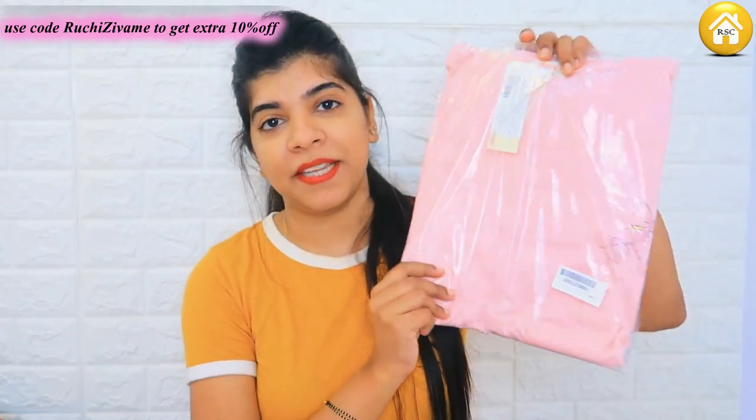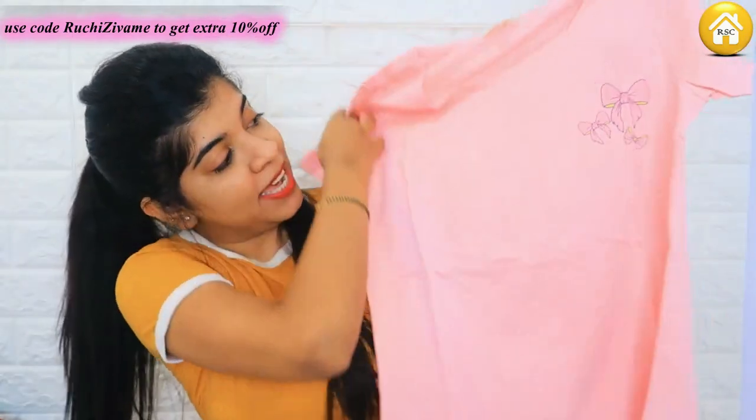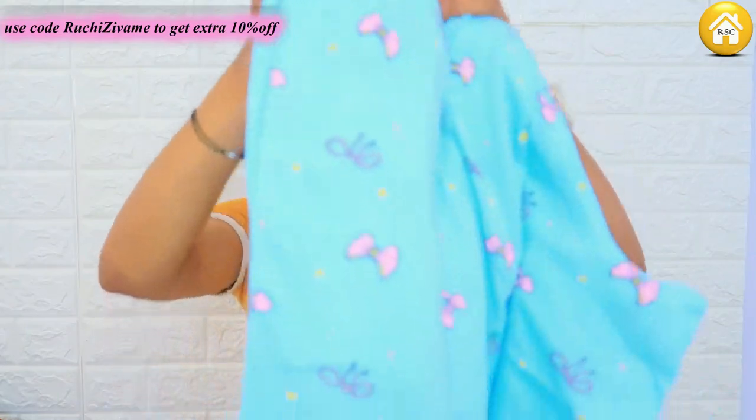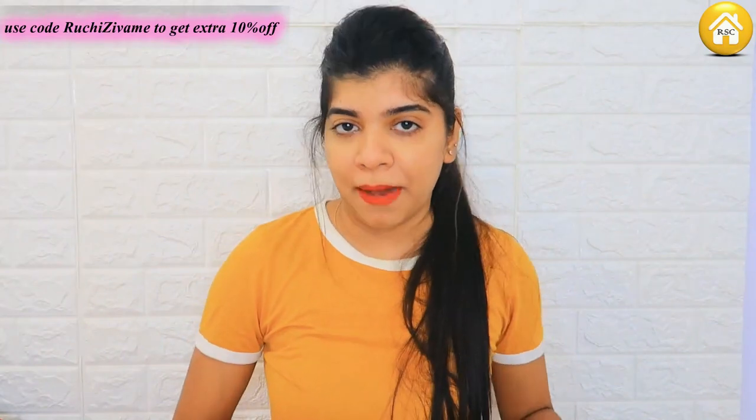Let's just get started with the first piece. So this is the first baby pink color night suit, which is very cute. The combination is really pretty. So this is a very cute baby pink color night suit — it has a nice cute bow on the top, which is completely plain otherwise. The bottom is a wide leg pant, and it also has a very cute bow in pink. The combination of blue and pink is really cute. It's a t-shirt and pajama set — the kind of shirt you can also wear outside.